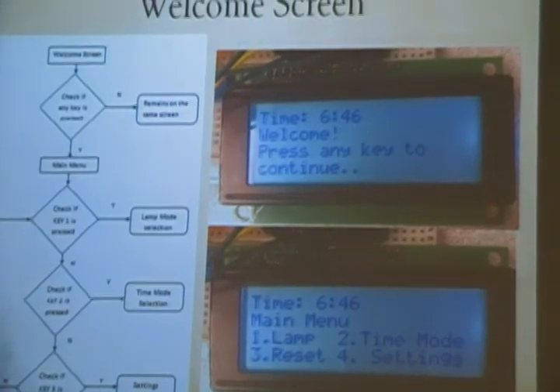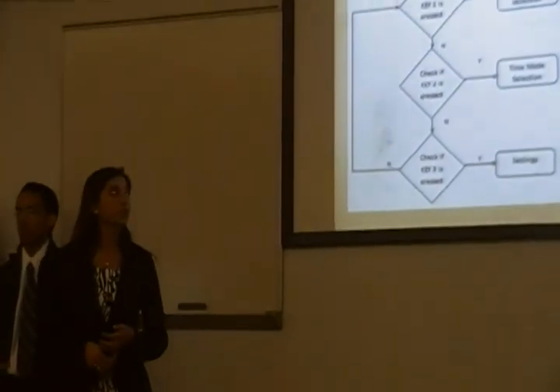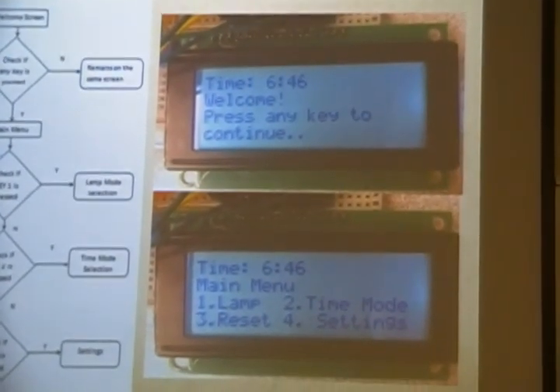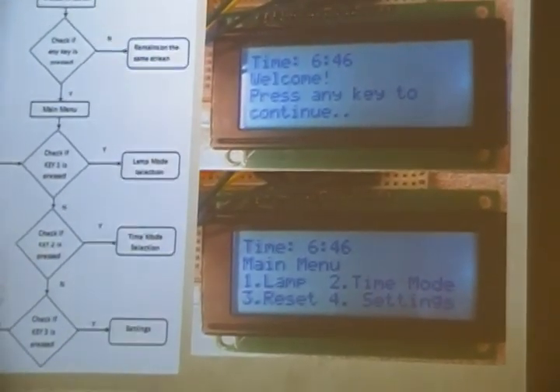The entire functionality of the lamp depends upon our user interface. Once the device is turned on, you see a welcome screen. When the user presses any button, it proceeds to the main menu, where you can choose between alarm mode, time mode, reset, and change settings.